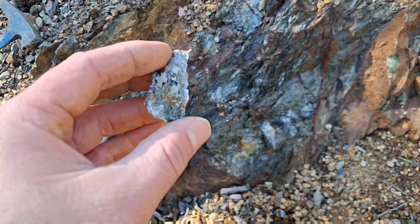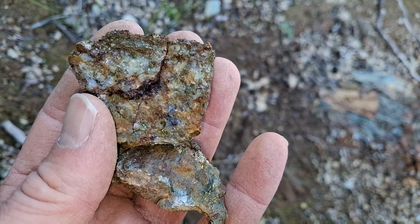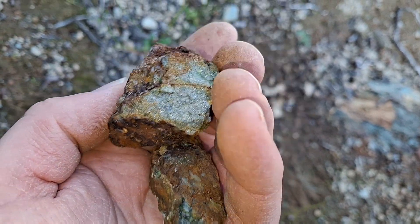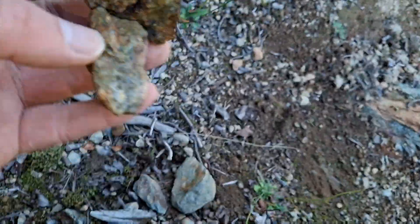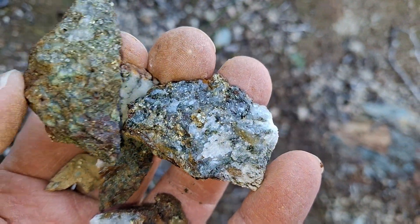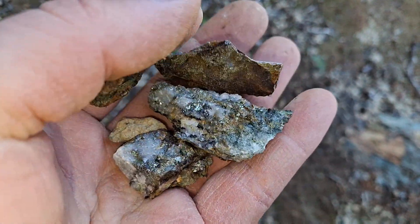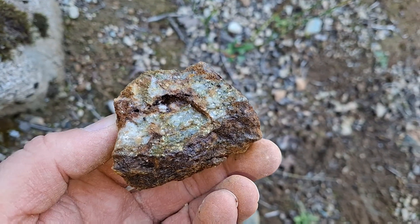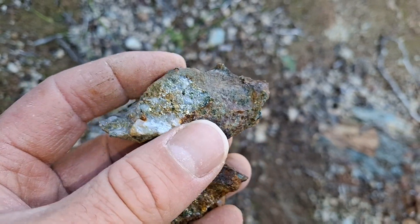We'll pull off a couple of samples and show you. A couple of pieces here — chalcopyrite in there, pyrite there. A few more pieces here — see the pyrite and chalcopyrite. So we've got a few nice samples here, and another couple of nice pieces here.